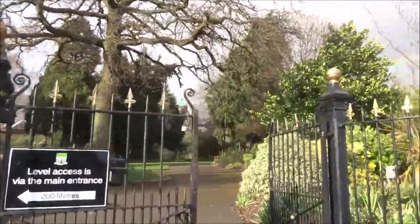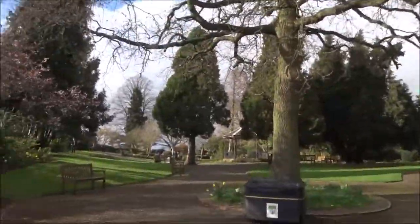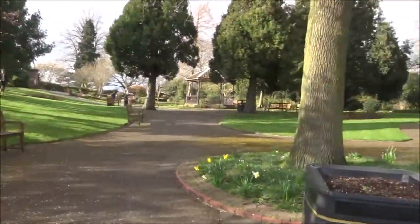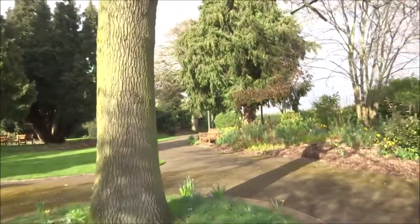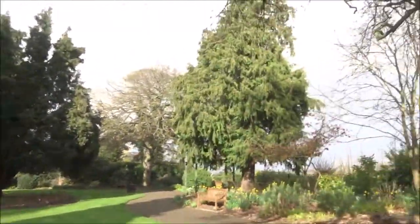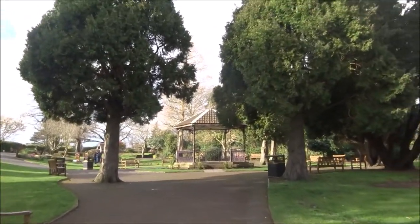These are the castle gardens. It's quite nice here, especially when the sun's shining. The spring daffodils are out, of course, and there's a little bandstand.